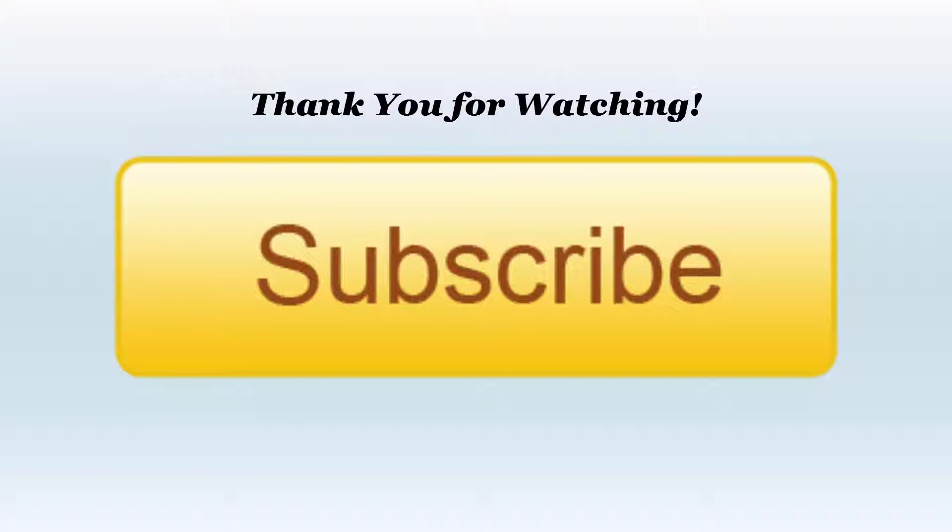Hi, this is Tom Coffing. Thank you so much for watching the video. Please hit subscribe to make sure you are kept up to date on all our videos.